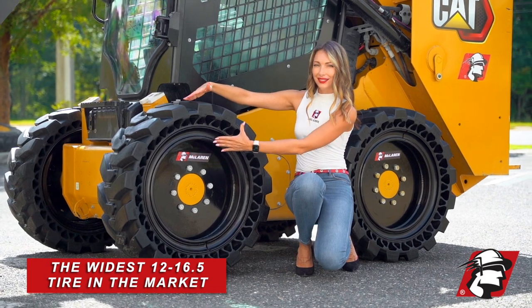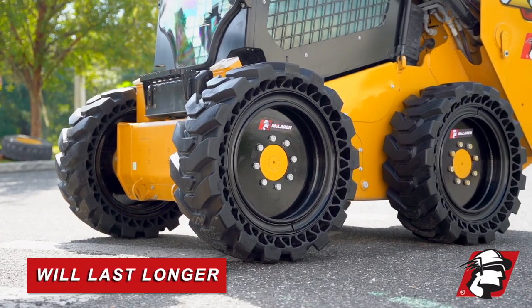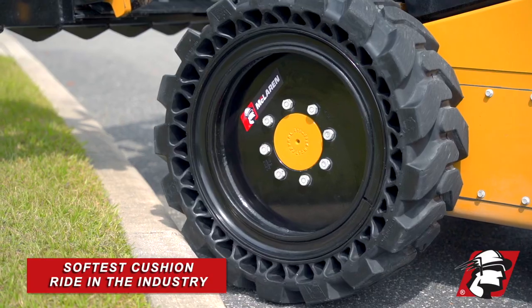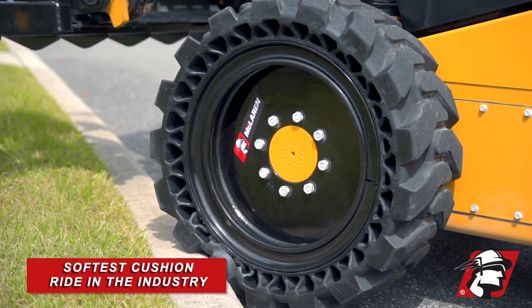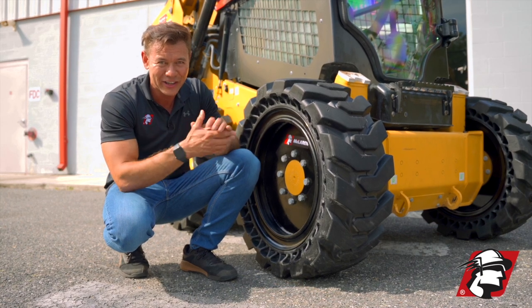So when you need a great tire that's going to last longer, wear slower, and also have the softest cushion ride in the industry, try McLaren's ITC skid steer tire. Go McLaren, go Xtreme.